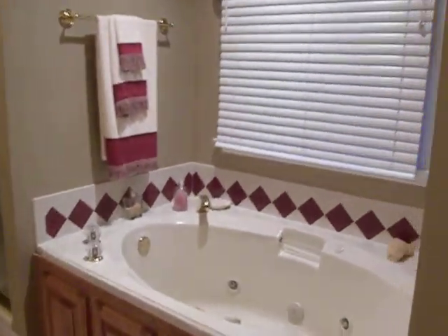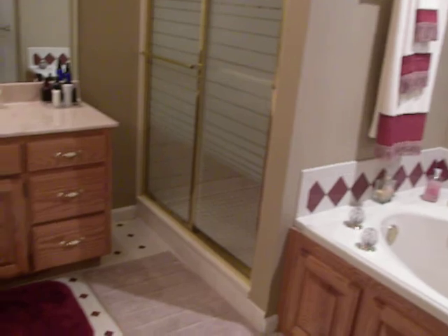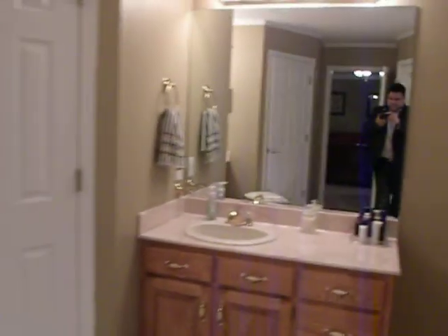Got the jetted tub, shower, and not just double vanities but separate vanities.